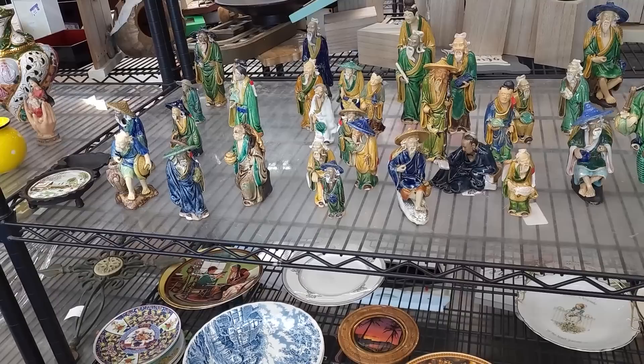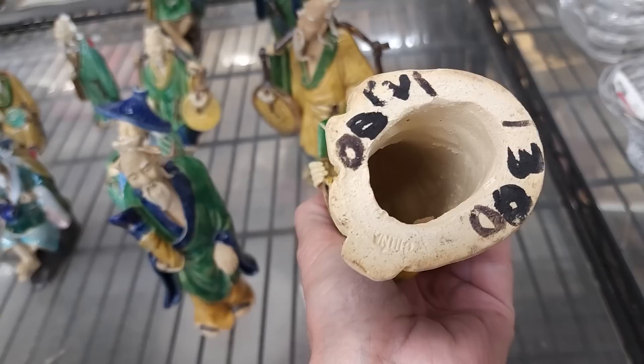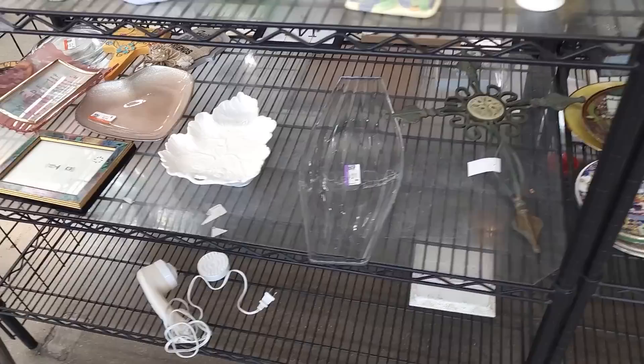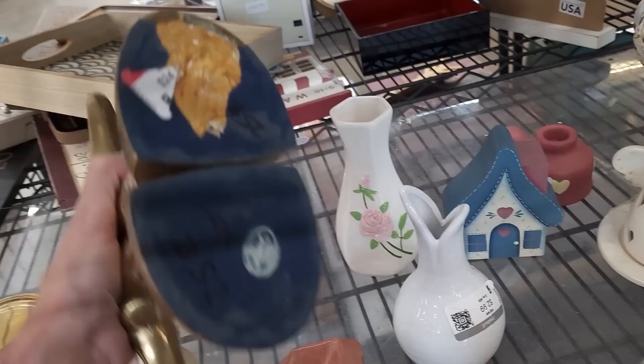An egg with the nativity — oh my gosh, it's somebody's whole collection of mud men! I just don't do well with these. I know some people can get really good money for them, but I don't know enough to know which ones are super valuable. They've got them priced up pretty good — red tag, $8, $10, $6 on the little ones. I'll leave those for somebody else. I mean, if you collect those and walk in to find a whole shelf of them — that'd be like me walking in and finding a shelf of Murano glass.